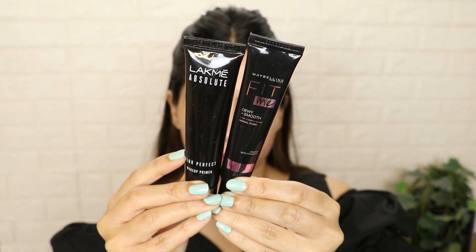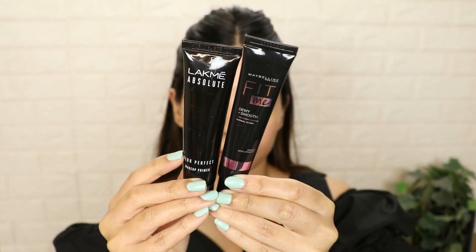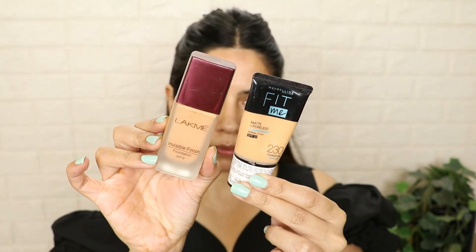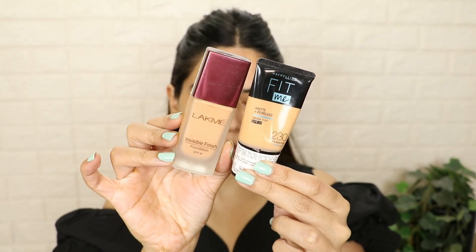If you are going to party functions, you can use primer. You can use Maybelline or Lac. But if you are doing daily makeup, you can skip primer. Next up, we need to use our foundation. When you use foundation, try to use a liquid foundation — don't mattify or dry out the skin.